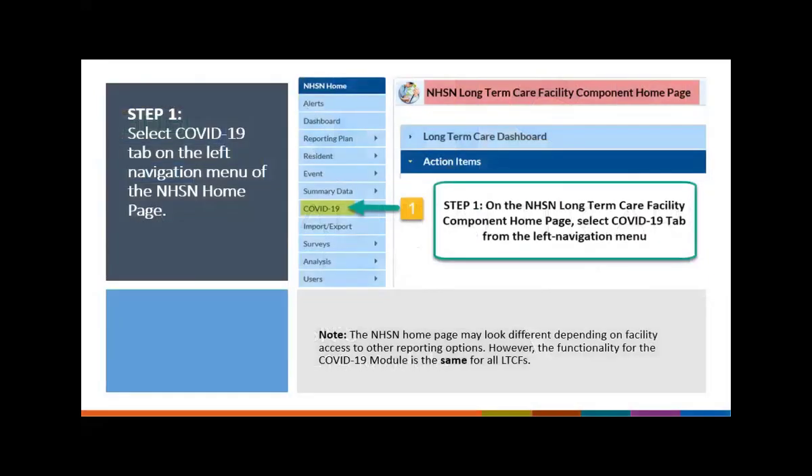To begin reporting into the COVID-19 module, sign into the NHSN application — enrolled facilities must log in to the long-term care facility component. Once logged in, you will be taken to your NHSN homepage. For those enrolling in just the COVID-19 module, your screen may look a little different, but the COVID-19 module is exactly the same regardless of which type of access you have. The first step is to click on the COVID-19 tab in the left navigation menu.